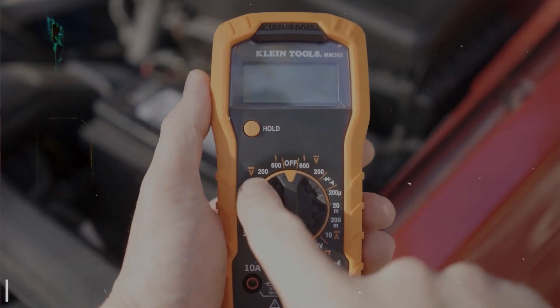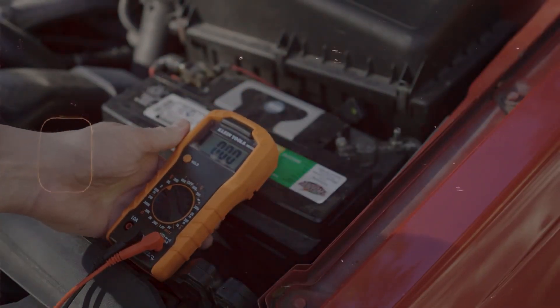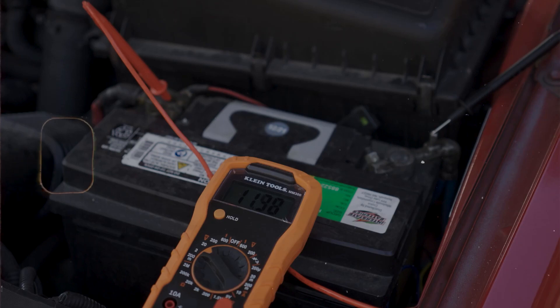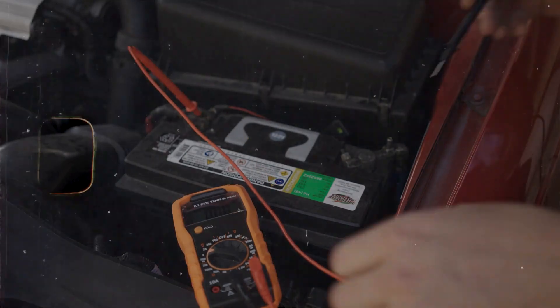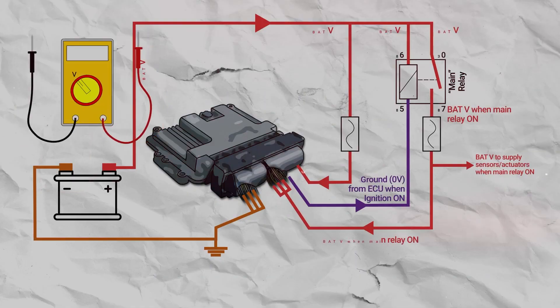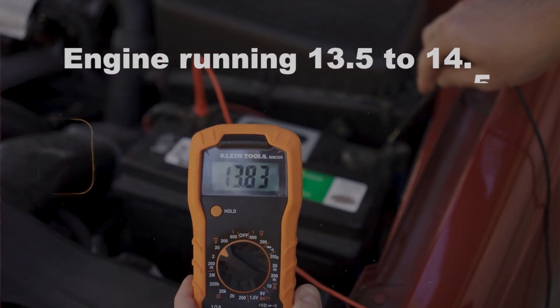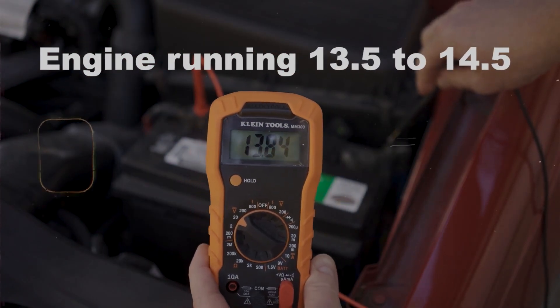First off, I always start by checking the battery and charging system, because low voltage or dirty power can confuse the computer and throw this code even if the ECM itself is fine. I grab the multimeter and check battery voltage with the key off — should be around 12.6 volts — and then with the engine running it should be up around 13.5 to 14.5.